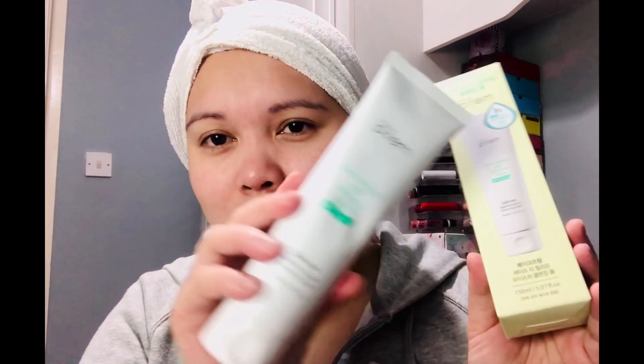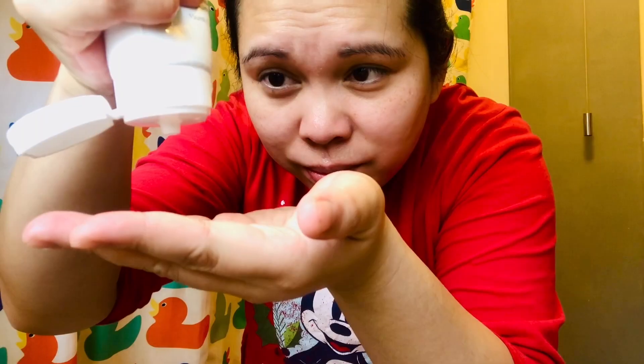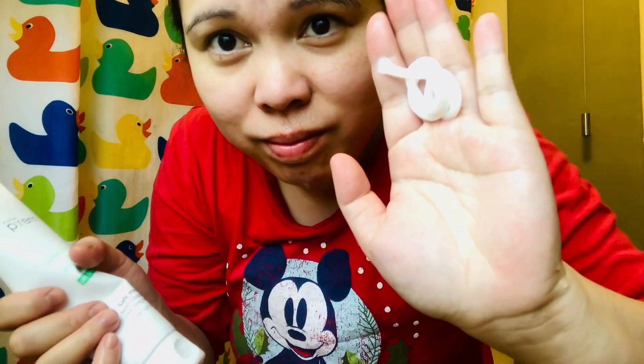I'm preparing to go to work this morning. I already did the shower, and the product I used for cleansing my face is this one — it's from Make Prem: Low Irritant and Mild Oxide Foam, pH 5.5, Save Me Relief Moisture Cleansing Foam. Here's the outer packaging and the inside packaging — as you can see I've used it already. It's 150 ml.